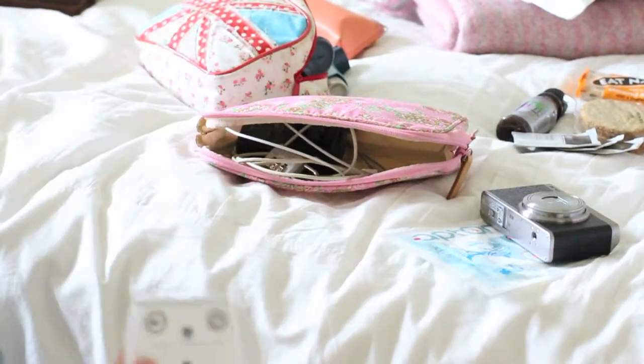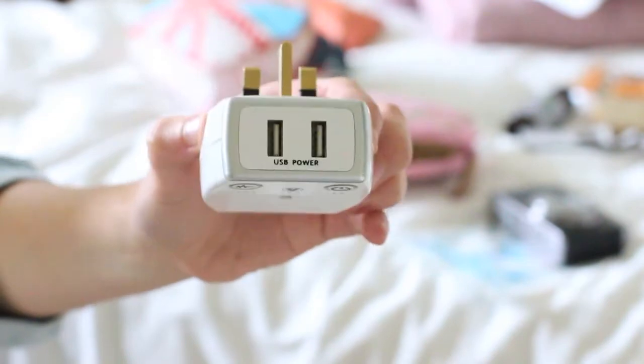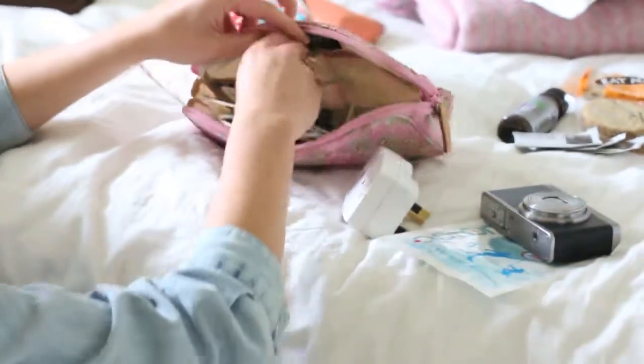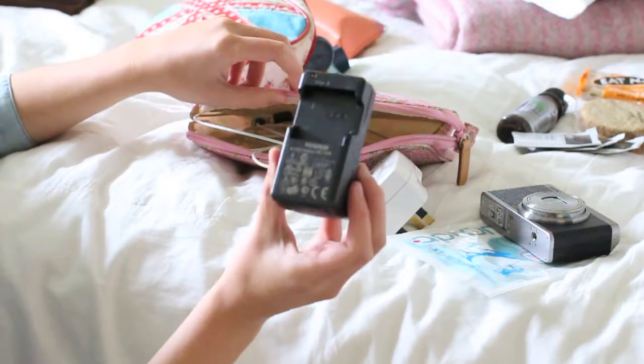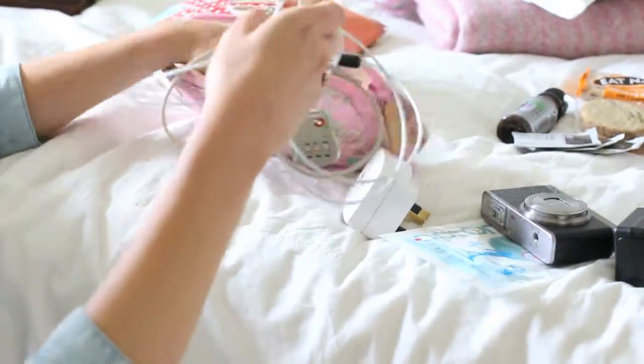I've also got my charger. I shouldn't get so excited about this, but it's pretty cool — it's got two USB charging points, so I can stick my iPhone in to charge and Andrew's at the same time. You can also charge other stuff, like my Fujifilm camera battery charger. Exciting, I know.